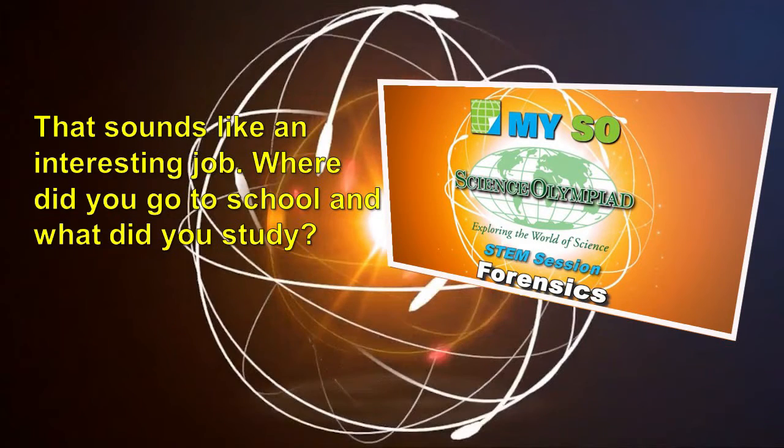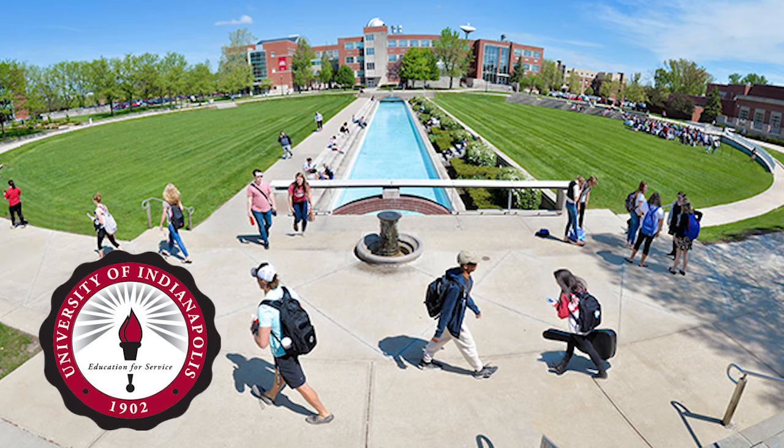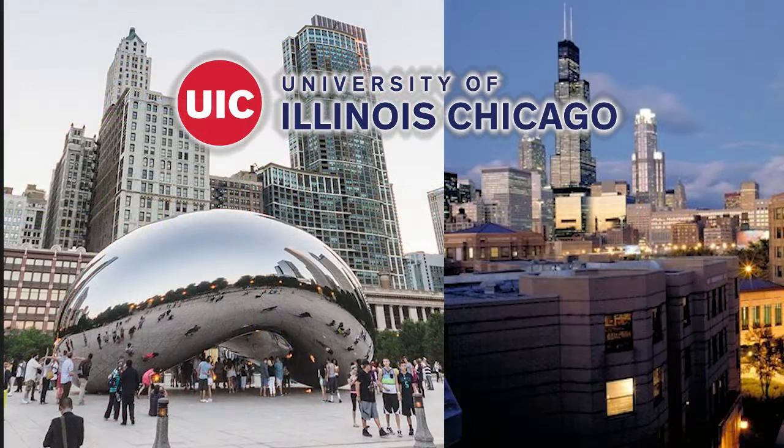That sounds like an interesting job. Where did you go to school and what did you study? I got a bachelor's in science at the University of Indianapolis, graduating in 2012 with a bachelor of science in biology and a minor in chemistry. I then got my master's degree in forensic science from the University of Illinois at Chicago in 2013.